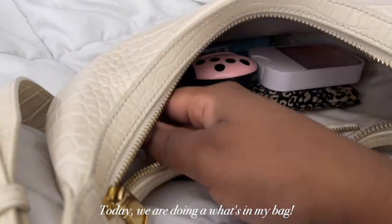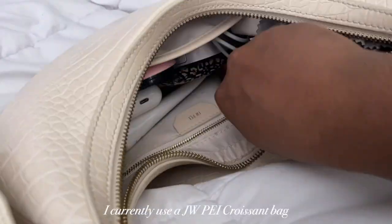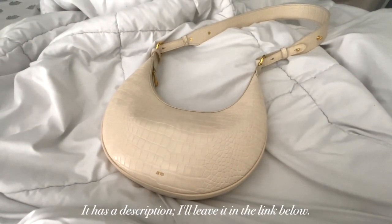Today we're doing a what's in my bag. I currently use a JW Pei croissant bag, or like a moon bag. It has a description — I'll leave it in the link below.